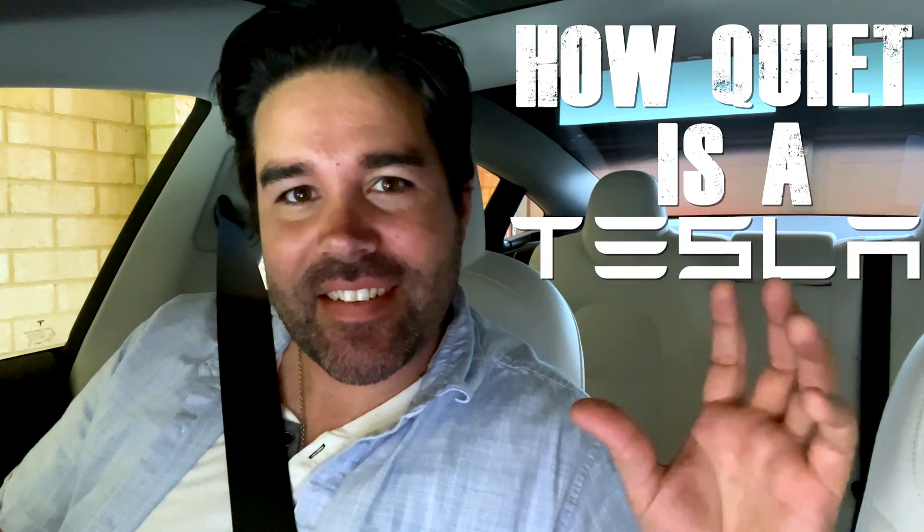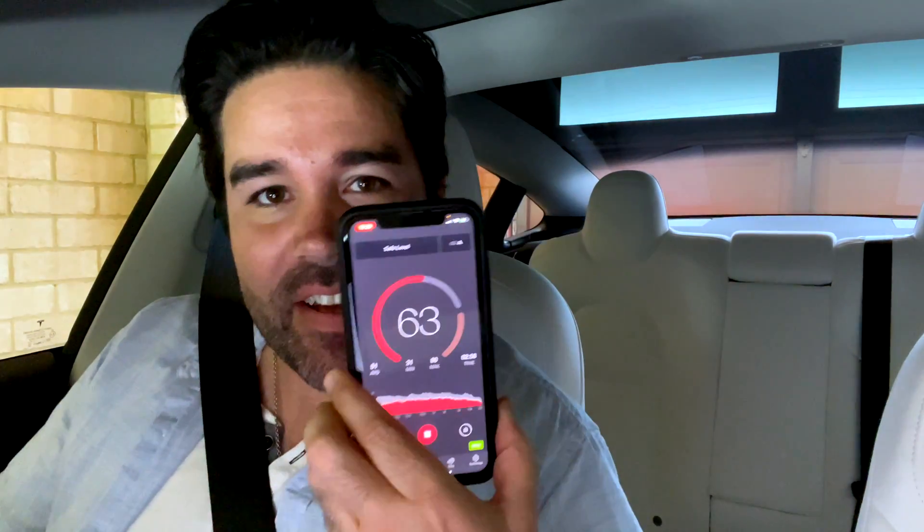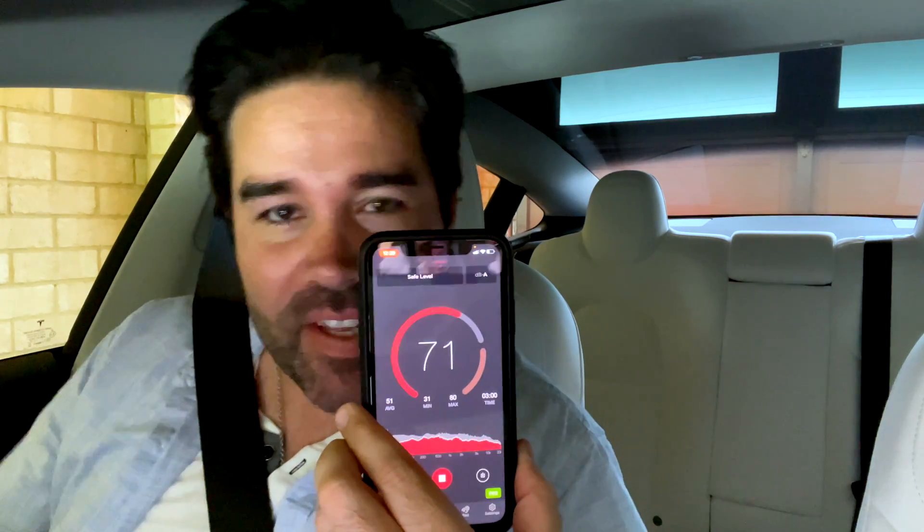Hey everyone. So for today's video, we're going to be having a look at how quiet a Tesla is. We'll drive through some different speed zones: takeoff, 50 kilometers an hour, 90, 100, 110. We have a live decibel tracker here, which I'll keep in the corner so we can see at all times. Let's see how quiet or loud it can be.